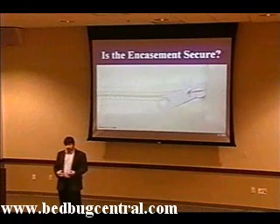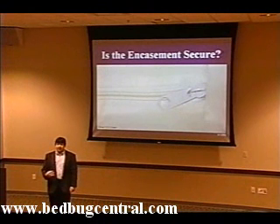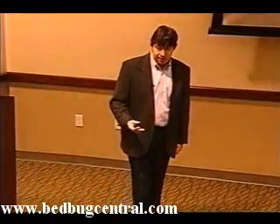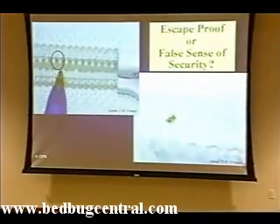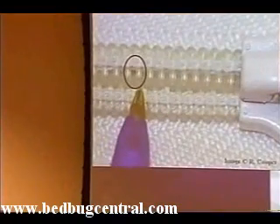You would think it would be pretty simple — if an encasement completely envelops the bed and the zipper is pulled shut, it should be effective. But as it turns out, it's not that simple. Just because a zipper has been pulled completely shut doesn't mean that bedbugs can't still escape. Some zippers have teeth that are so large that bedbugs can actually weave their way through the teeth. Here you can see the shadow of an immature bedbug coming out through the teeth, and here a bedbug has emerged on the exterior of the teeth from inside the encasement.